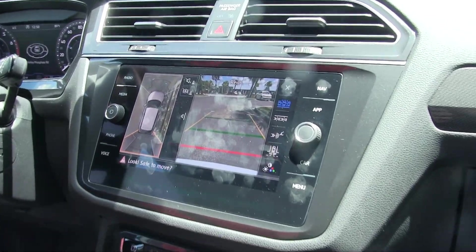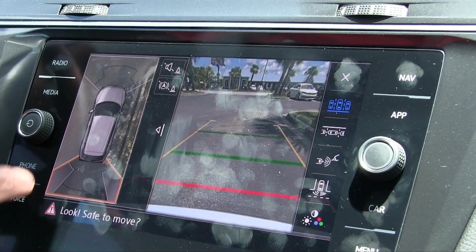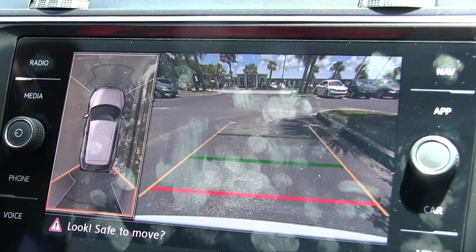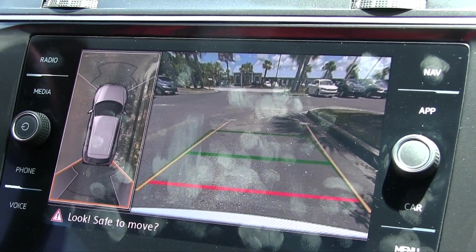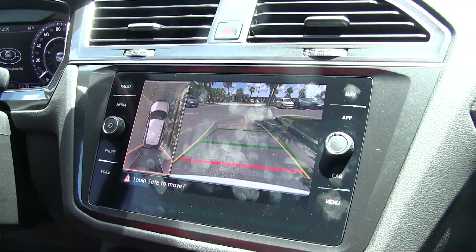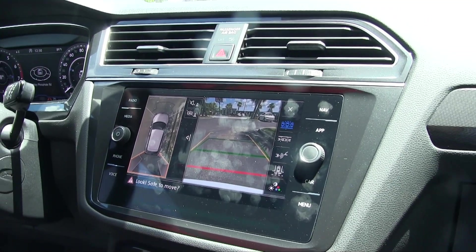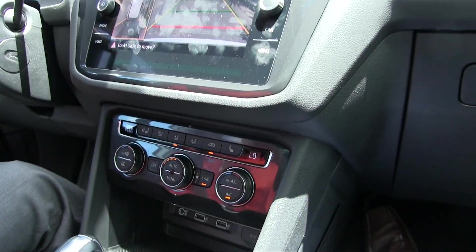Rich said right before he dropped me off, let me show you the backup camera real quick. He's showing how you can see kind of 360 degrees around the vehicle, which is really nice. Volkswagen has done a great job on the backup cameras, and I love how the guidelines move with you when you turn the steering wheel.